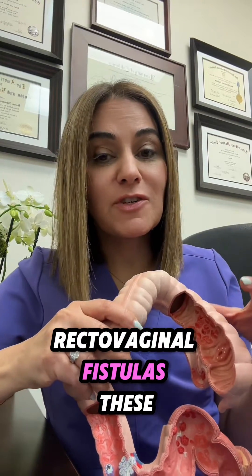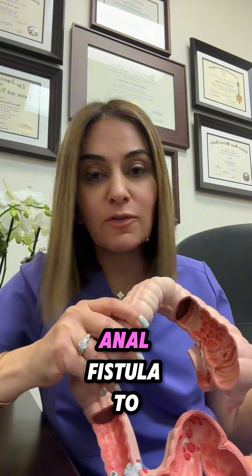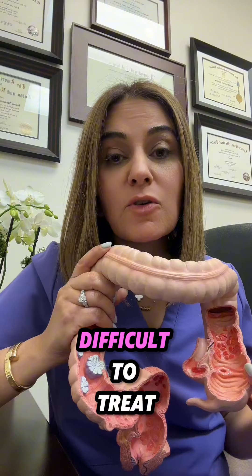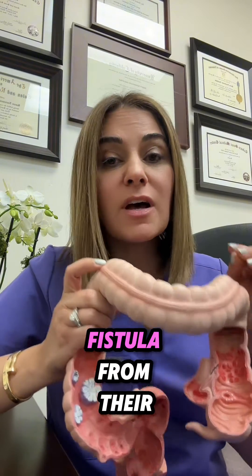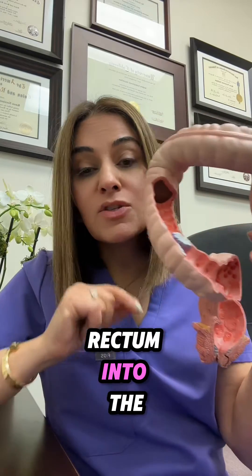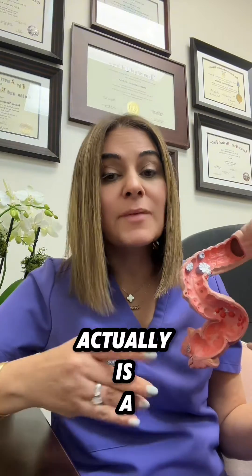Let's talk about rectovaginal fistulas. These fistulas are by far the most annoying of all anal fistulas to treat and manage, both for patients as well as providers. So why might somebody get a fistula from their rectum into the vagina? One common reason, even though it's not that common, is a tear during vaginal delivery.